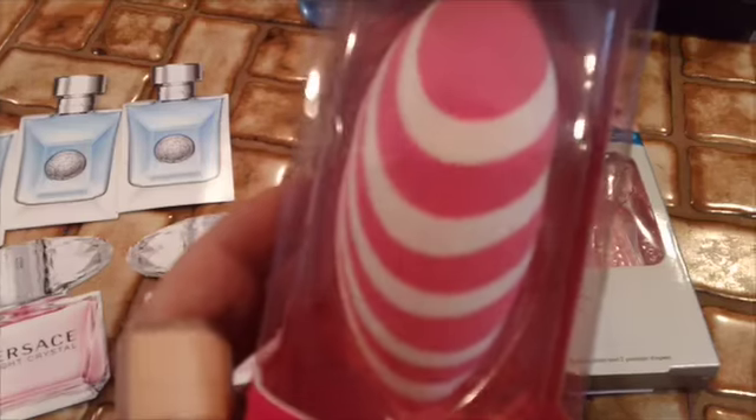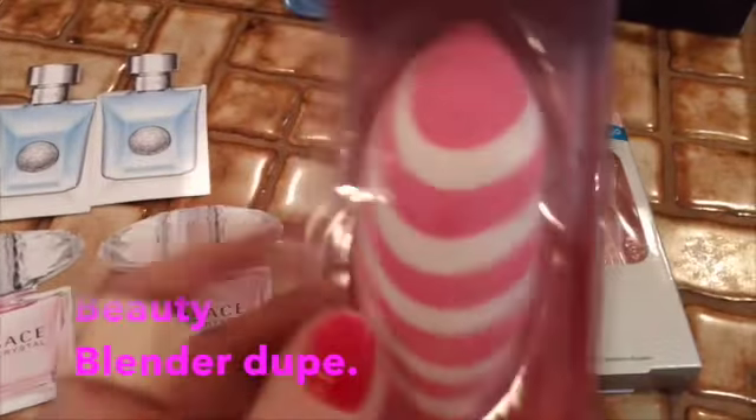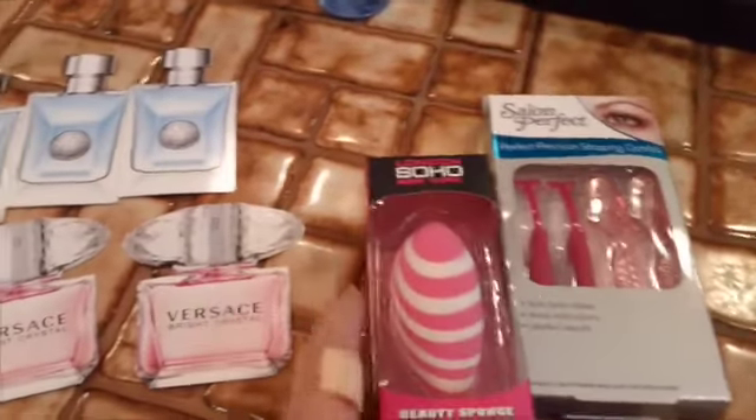And then I saw this, and I said, what the heck, I'll give it a shot. It's supposed to be like that little sponge, whatever it's called. And then I went to Ulta, and these are the little sample perfumes I got. And I finally bought some It Celebration Foundation.